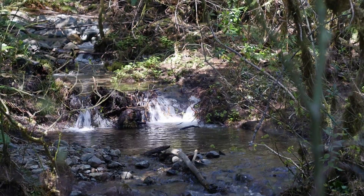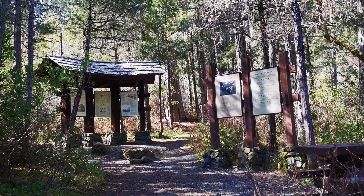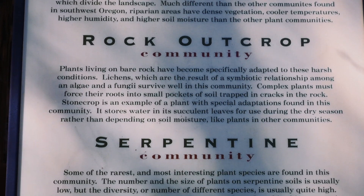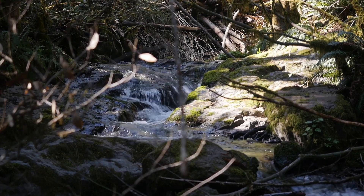Known for its unique and very diverse landscape, Limpy Creek Trail is an excellent choice for a short and pleasant hike. The one-mile loop begins with signs that tell you about the different things you will see, then it traverses the various ecosystems and habitats.